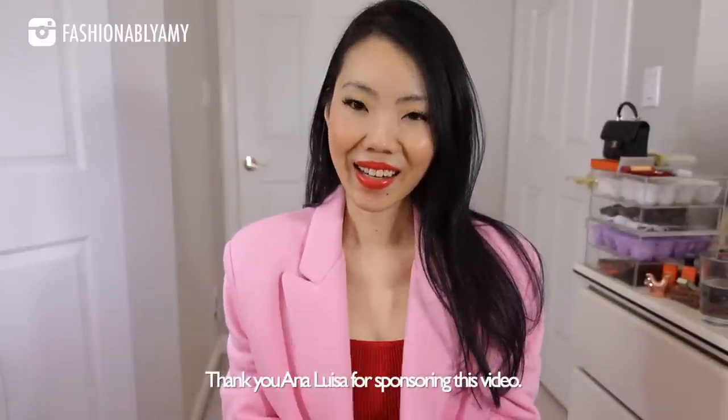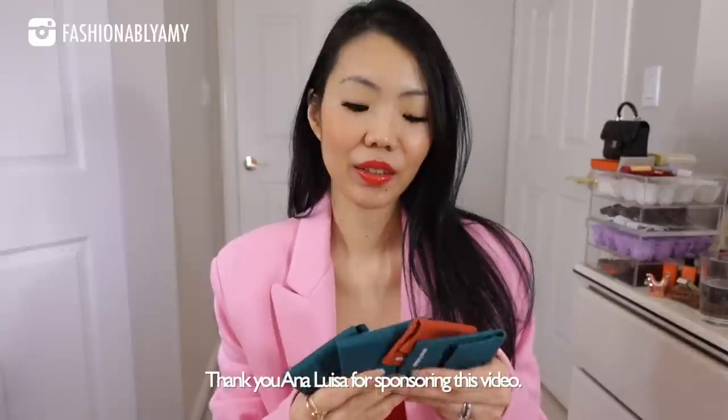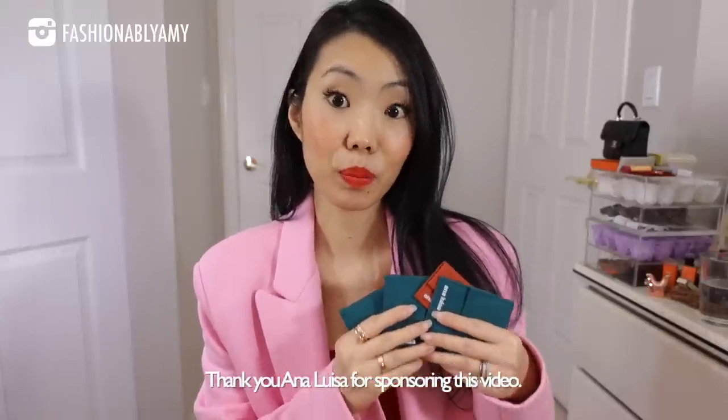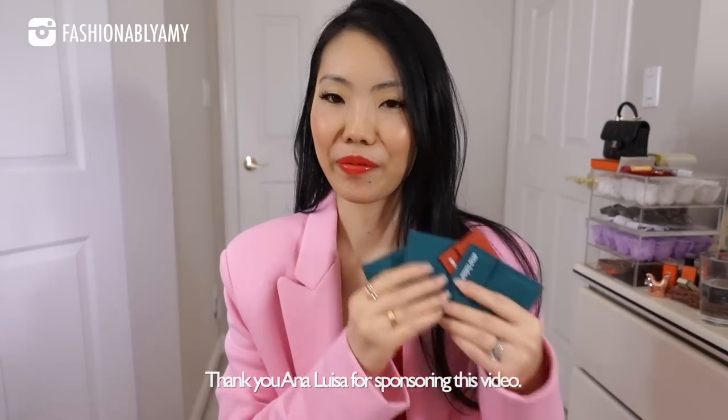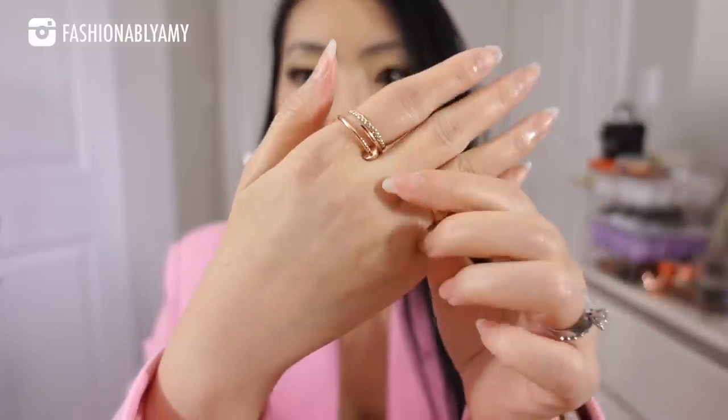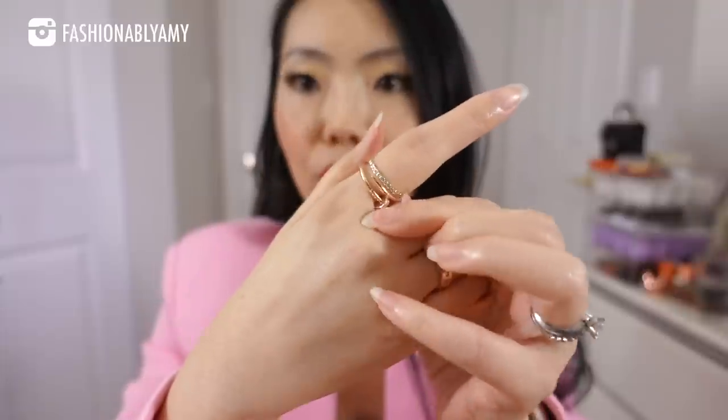Speaking of jewelry, I want to thank today's video sponsor, and it is none other than Anna Luisa. They're doing their Valentine's month promotion, and I will be linking all the pieces I'm featuring here, which I chose for the occasion. I have a ring I'm already wearing — my Kelly ring from Hermès and my Juste un Clou from Cartier.